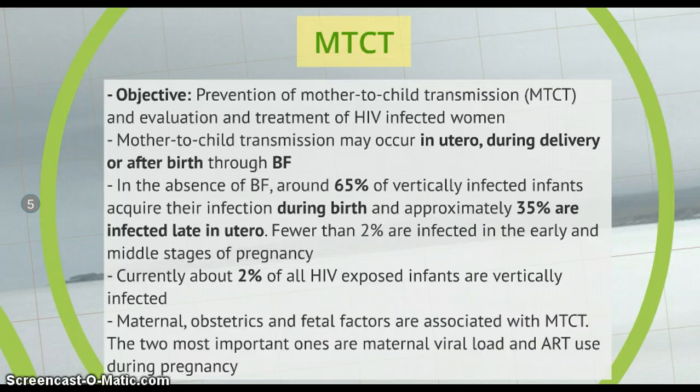The two most important factors are maternal viral load and antiretroviral therapy used during pregnancy. Some of the other factors include advanced HIV disease, poor maternal nutrition, smoking, prolonged rupture of membranes, route of delivery, prematurity and genetic susceptibility.